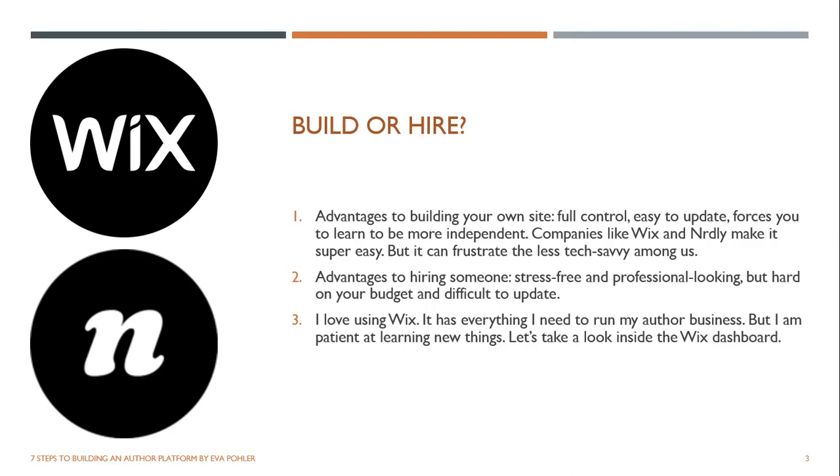I love using Wix. It has everything I need to run my author business. I'm patient at learning new things, so it wasn't super hard for me. Because of the templates it has — and it's gotten better over the years — I started using it years ago and it just improves and improves. It's become even easier to use these days.